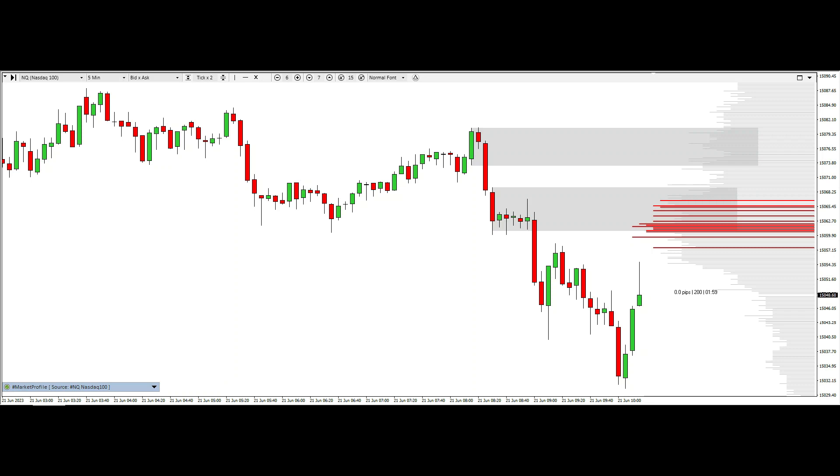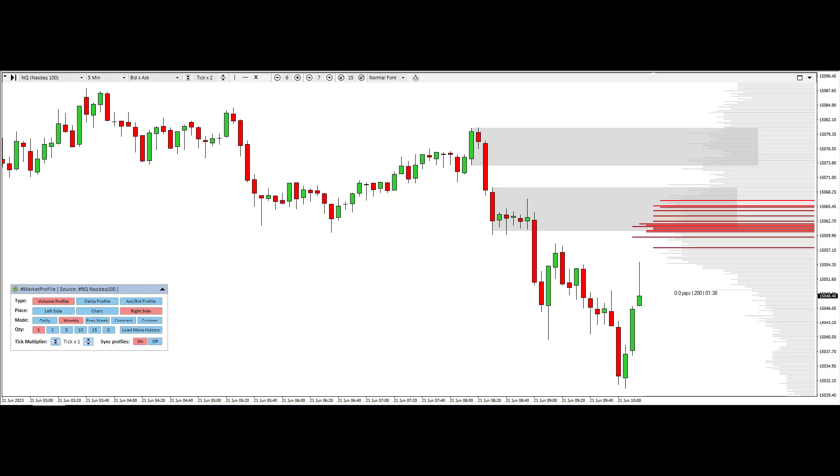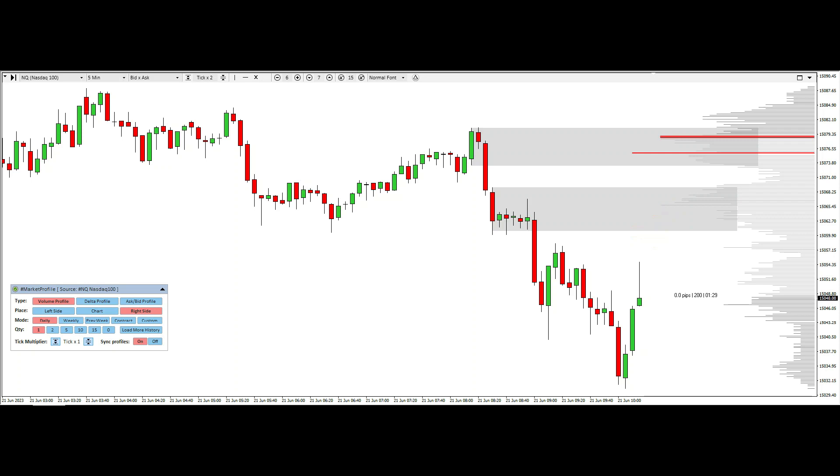What I would like to see is a comeback to these levels with an increase in volume and then a decrease in negative delta numbers, with points of control matching up — though it could shift a little. This is based on a daily and weekly level. The weekly level is trading around this area right here, and the daily is a little bit higher.